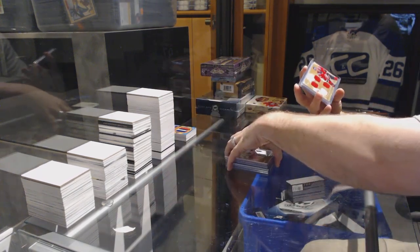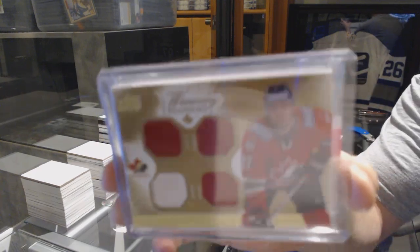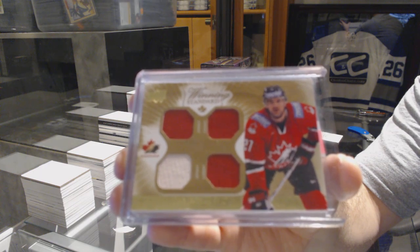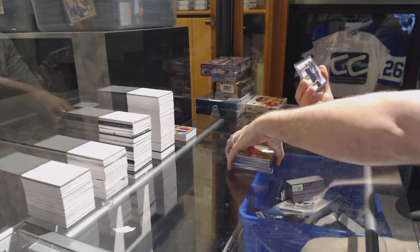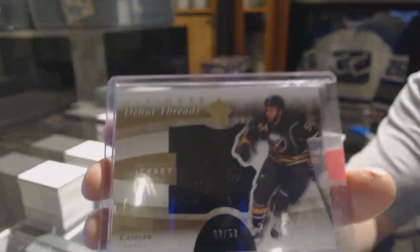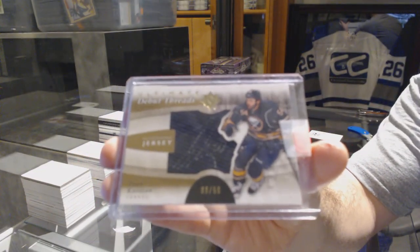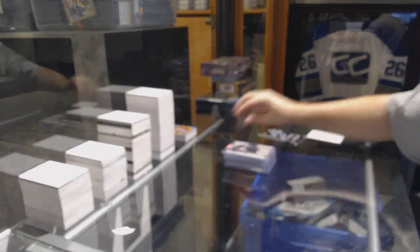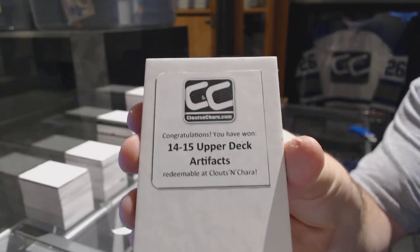For the San Jose Sharks, winning standard quad jersey, Dan Boyle. And we've got number 50, Ultimate Debut Thread Jersey Auto, for the Buffalo Sabres, Zach Kassian. And the box in this one, 14-15 Upper Deck Artifacts.